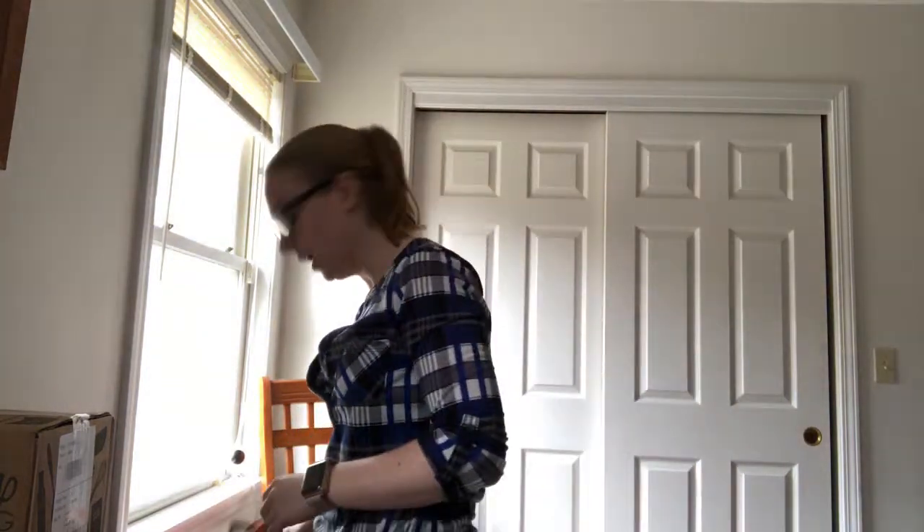Hey guys, welcome back to my channel! Today's video I am going to do an unboxing. I recently ordered something off of Amazon and I figured that you guys would like to see an unboxing.